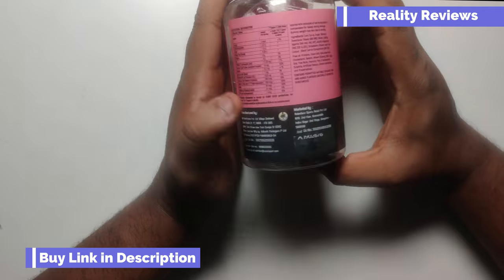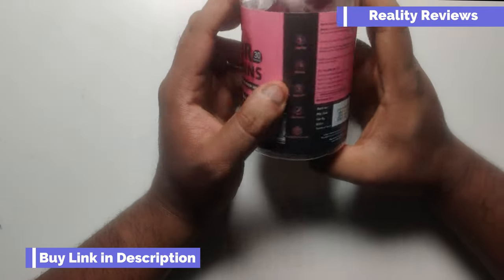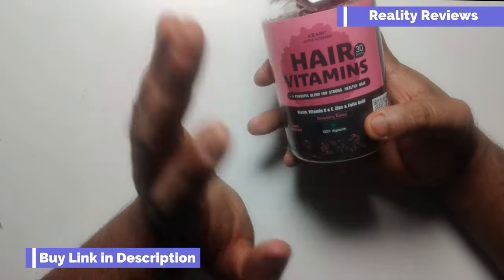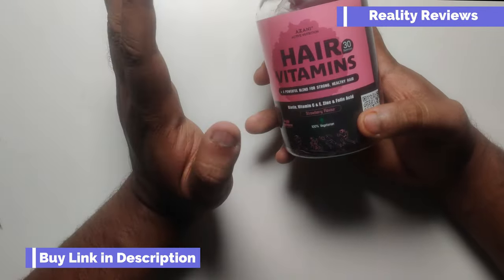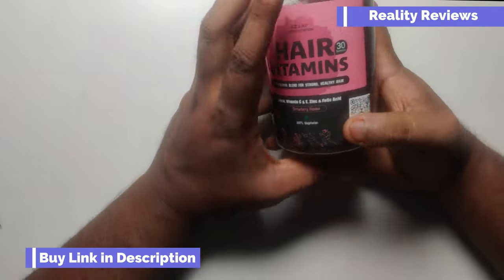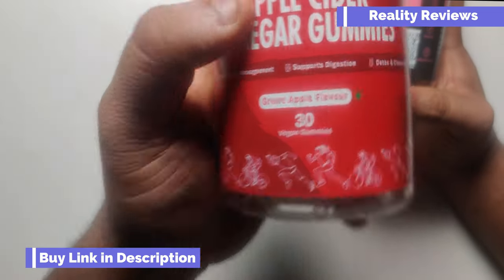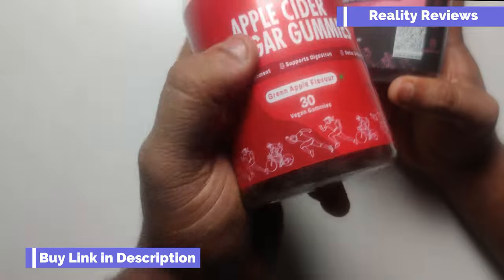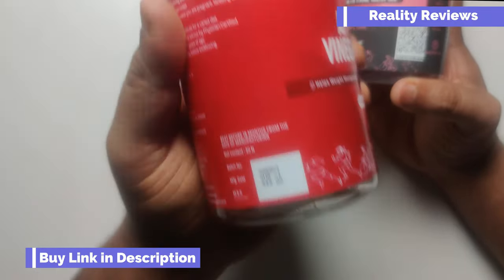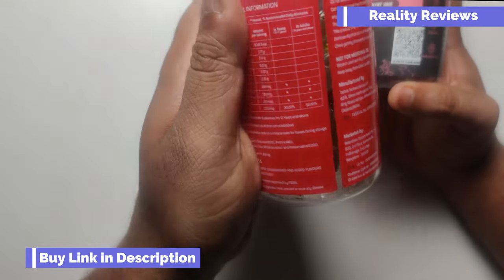The link will be in the description if you want to buy, but make sure you hit that subscribe button because I'm going to make another video after 30 days with the product review. I'm not going to continue beyond 30 days because I'm pretty sure this does not work. I've already made another video about apple cider vinegar — shocking news, because as per its ingredients it also does not actually contain apple cider vinegar. Check out that video in the channel.